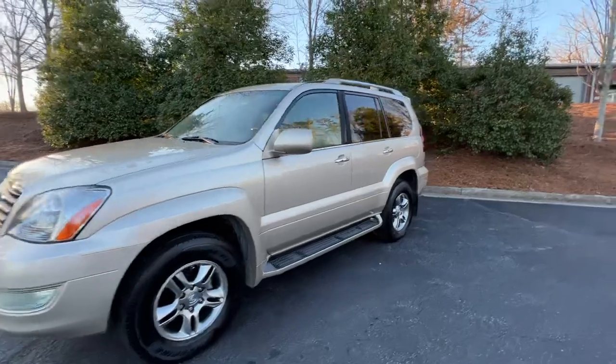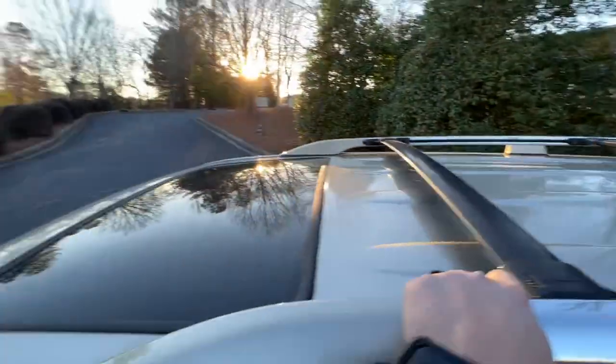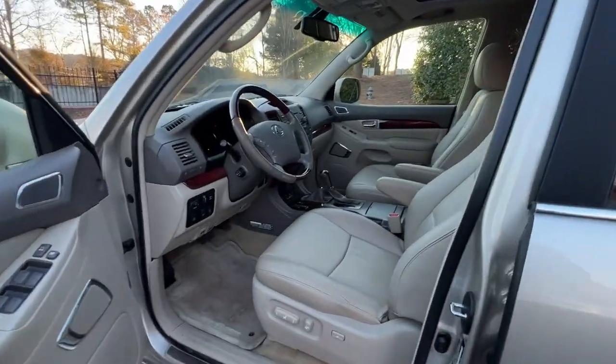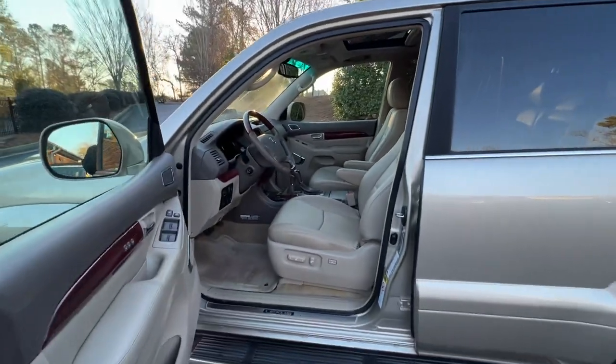Chrome handles, chrome roof rails, roof's in good shape — no paint blemishes or anything. Everything works. We're going to go fill it up with gas since it's empty, but everything else is pretty solid with this one. Let me know if you have any questions.